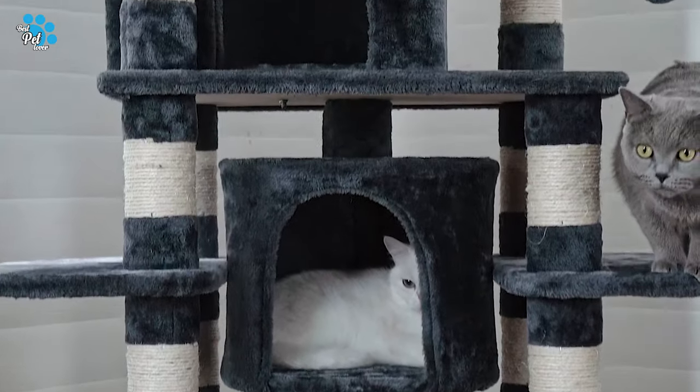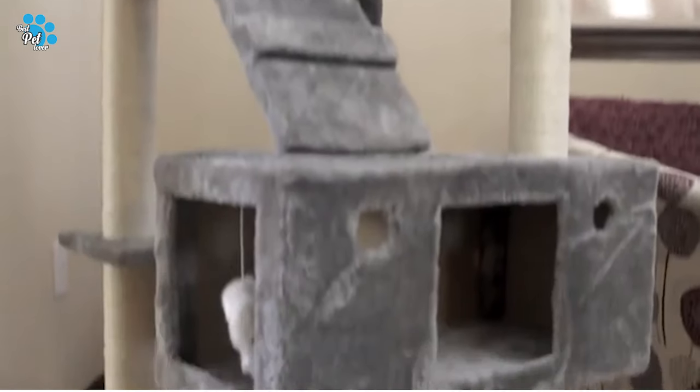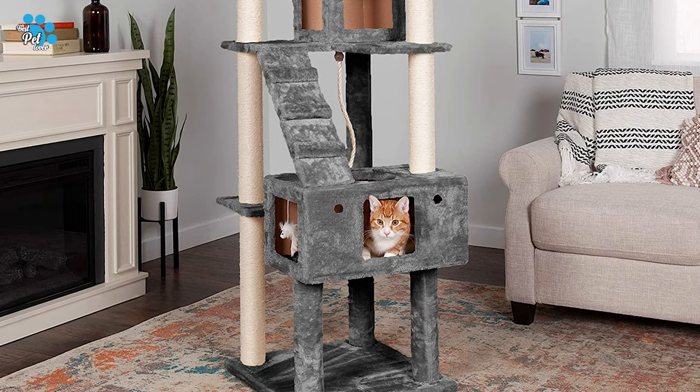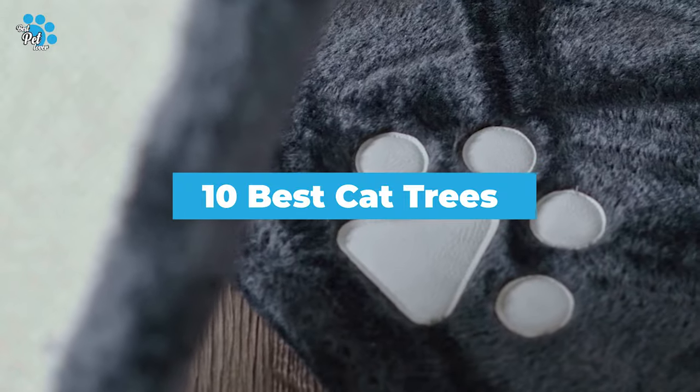Cat trees are big, or sometimes not so massive, structures that your cat can use for several purposes: scratching, lounging, and climbing. If you are searching for the simplest and most budget-friendly option, come and watch our video guide of the 10 best cat trees and subscribe to our channel, please.